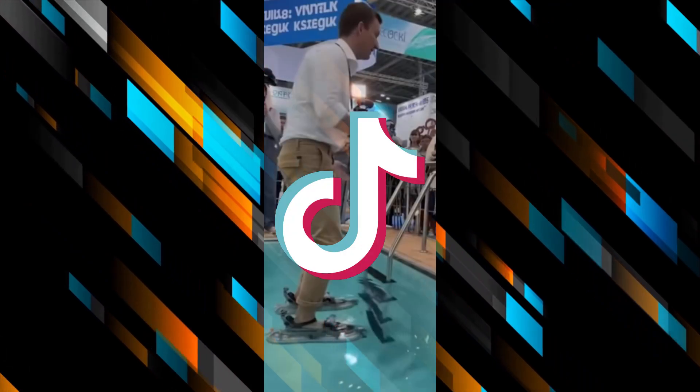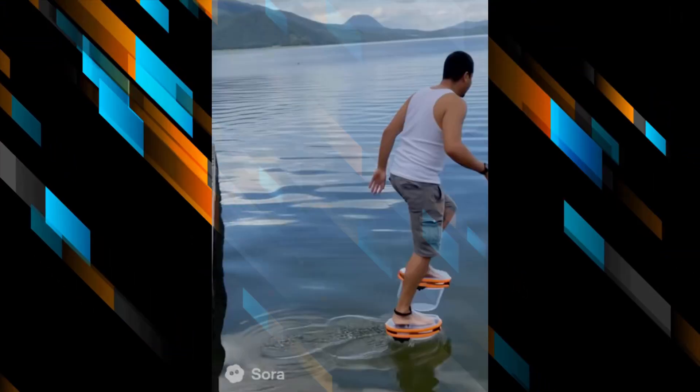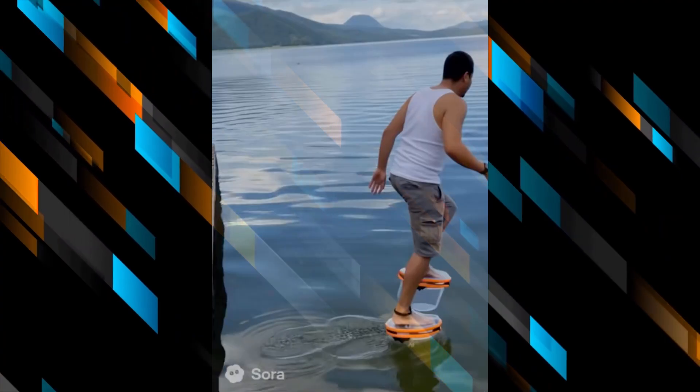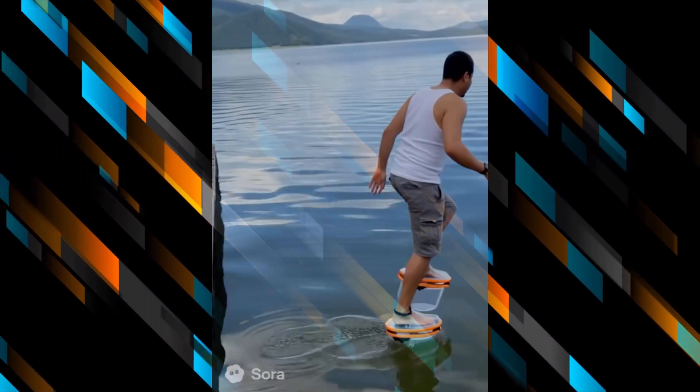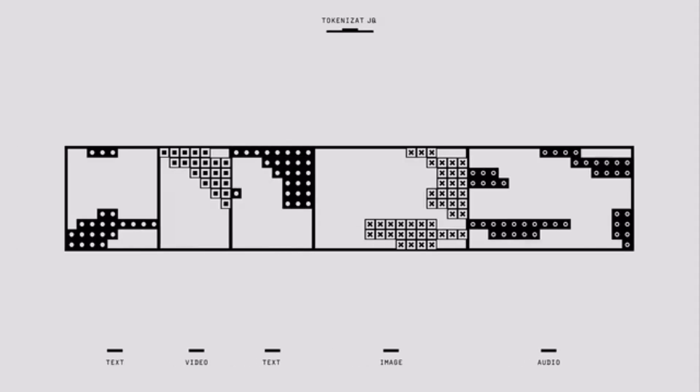So here's what's happening. Multiple TikTok accounts — Stanty, Jarles Digital, and some others — are showing these slippers in action: pools, seas, exhibitions, you name it. And yes, it looks impressive. People are amazed. Even we were like, wait, is this our chance to become the next Jesus?